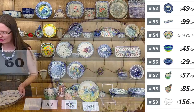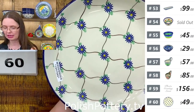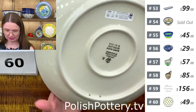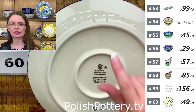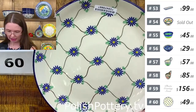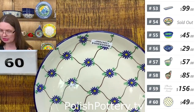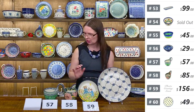Here I have a dinner plate — number sixty — ten and a half in diameter from Ceramika Artystyczna. This pattern is called Aster Trellis and I love it. Ten and a half in diameter. It has pre-drilled holes at the back so you can hang it on the wall with a simple paper clip. Number sixty is $49.